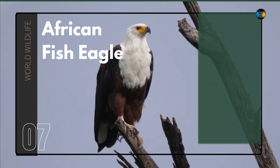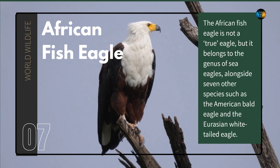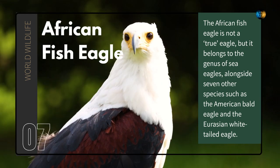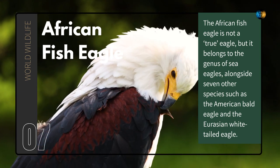African Fish Eagle. The African Fish Eagle is not a true eagle, but it belongs to the genus of Sea Eagles, alongside seven other species such as the American Bald Eagle and the Eurasian White-tailed Eagle.